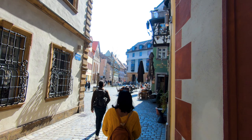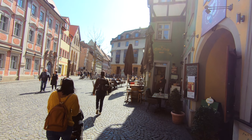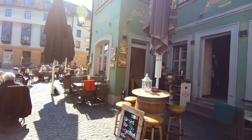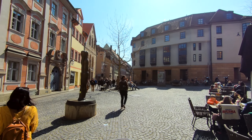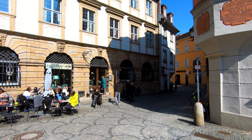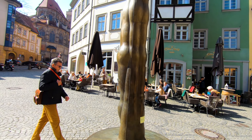Now we are going to Ropelt Gasse, where we are going to a brewery for beer. You can taste beer here and eat a little bit of bakery. It's a kind of resting place.